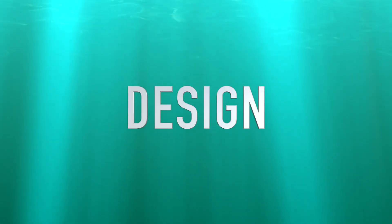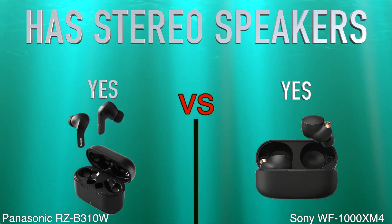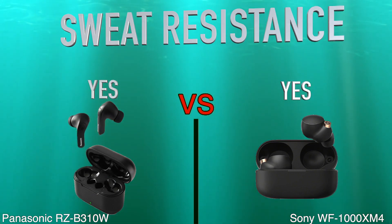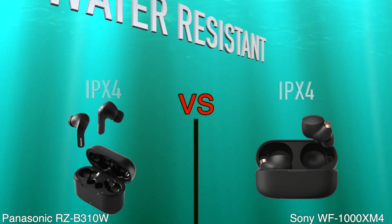Design, weight, has stereo speakers, sweat resistance, wingtips included, water resistant.